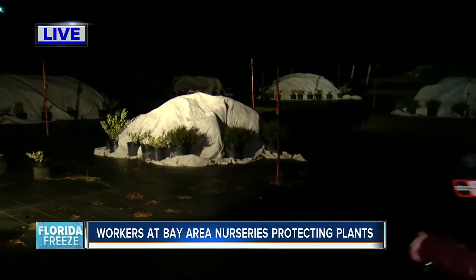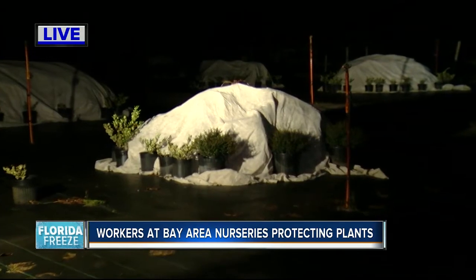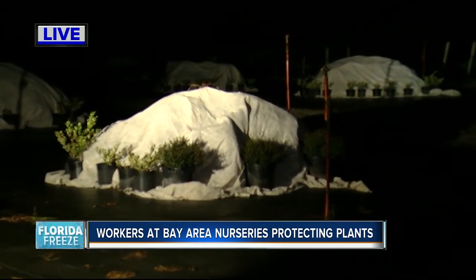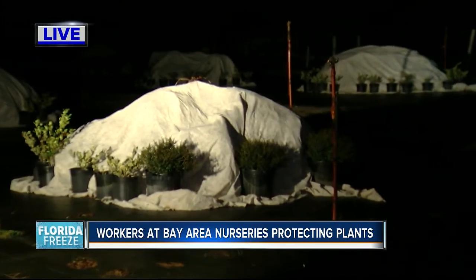If temperatures dip too low, there's an obvious danger to the plants, but there are ways to protect them from the cold. That nursery owner is taking several precautions tonight. You can see behind me he's covered dozens of plants out here on the 43 acres that he owns. He says homeowners can use sheets, as long as those sheets don't get wet overnight, because if that happens, it defeats the purpose.